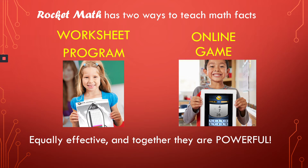RocketMath now has two ways to teach math facts. RocketMath began as a worksheet program to use face-to-face, but now has added an online game that can be done over the internet. They're both equally effective. And if you use both of them together, they're especially powerful.